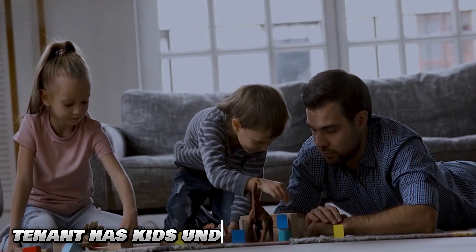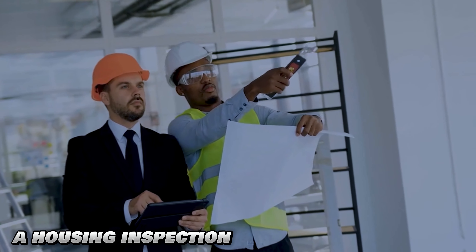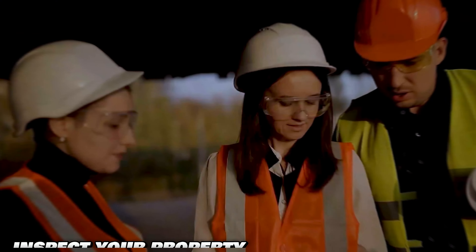Once your tenant moves in and you pass the inspection, you'll have to do inspections on a regular basis. If the tenant has any kids under the age of five, you'll have to do an inspection every year. If they do not have any children under the age of five, you'll be doing a housing inspection every two years. Another scenario where you may have to do a housing inspection is if your tenant files a complaint with Section 8 stating that your unit is not abiding by Section 8 inspection code, which may prompt a complaint inspection where Section 8 will come out to see if your property is compliant.